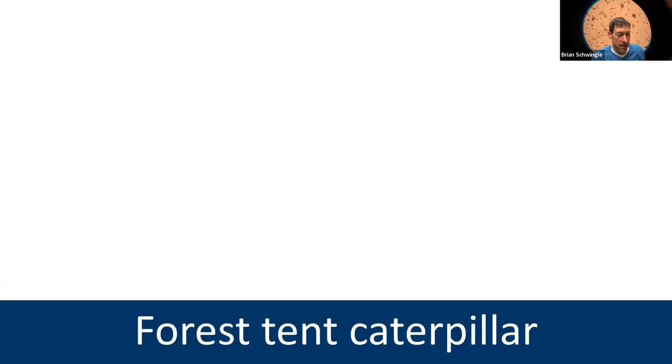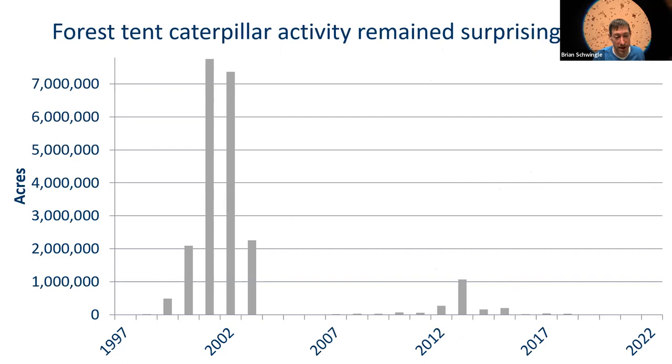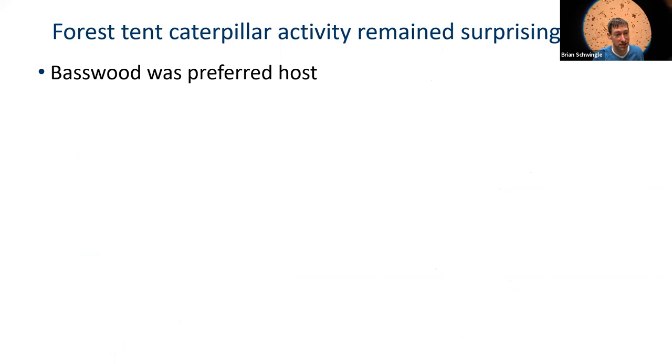Forest tent caterpillar populations remain surprisingly low. We mapped primarily light defoliation centered around Mille Lacs Lake. The last time we recorded a lot of defoliation was around 2003. We are due for a huge outbreak of forest tent caterpillar in the upper Midwest, but I don't think it's going to happen in 2023.